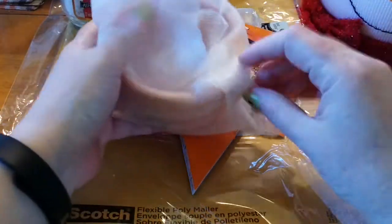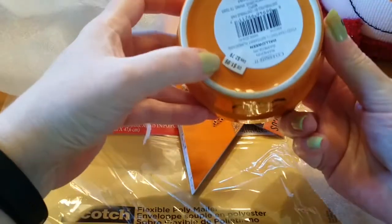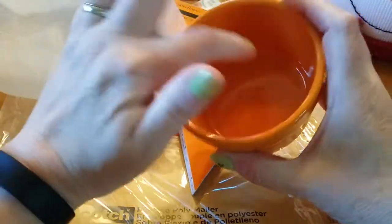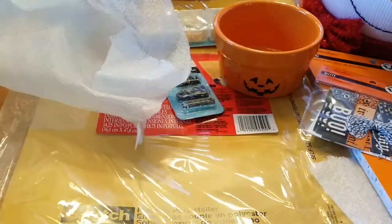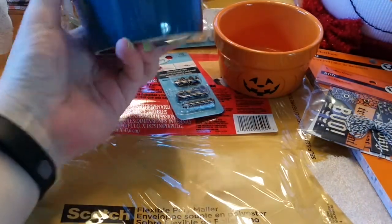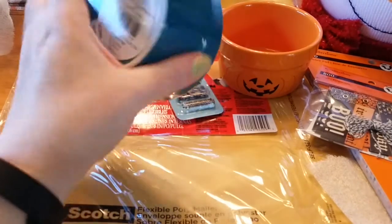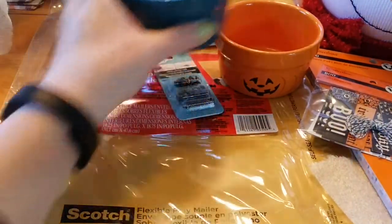These ramekins were half off. I have the white one, and I thought for a dollar they're great — I put my beads or whatever in there, and if they break it's no big deal. They were originally $1.99. I got the pumpkin one and also a solid blue-green — they have several solid spice colors. It was $1 because it was half off. Nice little ramekin dishes.